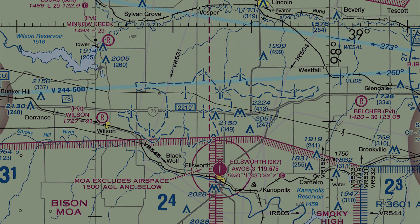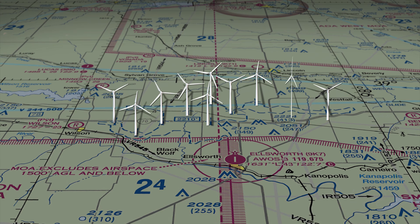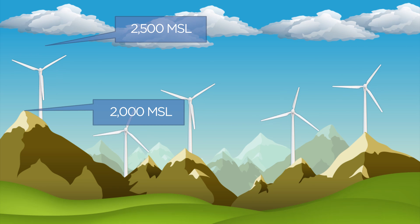Wind farms are a more recent phenomenon. New ones pop up all the time, covering thousands of acres with massive turbines, blades slicing 400 feet into the sky. That may not sound very tall, but turbines are often situated on ridge lines and other high ground. If you have an app with terrain awareness, that's an excellent tool for preflight planning and en-route situational awareness. Even a handheld GPS with terrain information would be much better than just trying to figure it out via a sectional and airport facility directory entry.